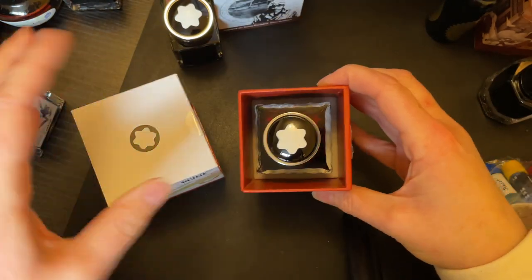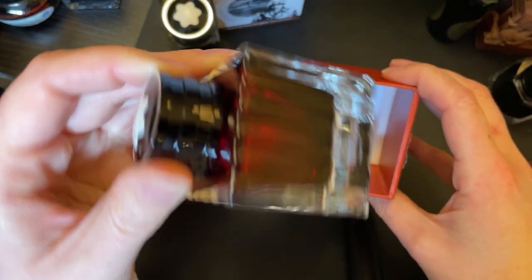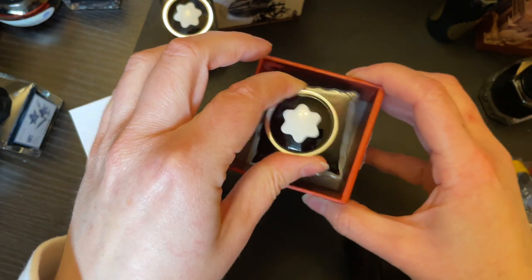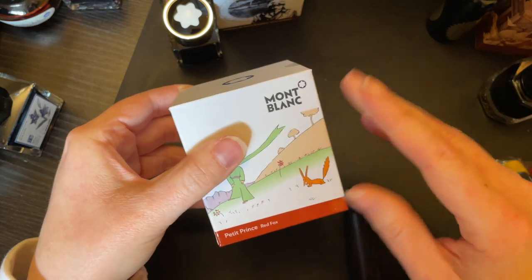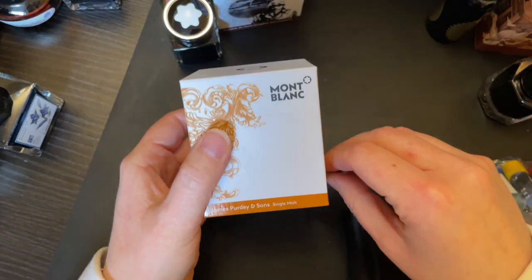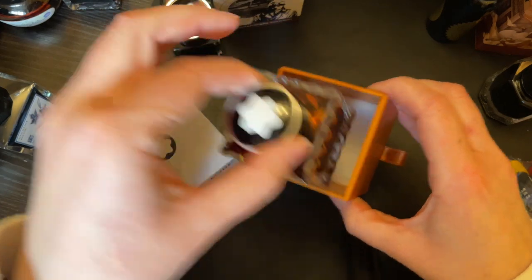I have Le Petit Prince Red Fox — I bought this when I bought the Le Petit Prince pen. I don't love this ink to be honest; it's not as red as I would have liked. It's kind of pale — I like a little more saturation. It's sort of an orangey red, so I don't love the color, but it is there.